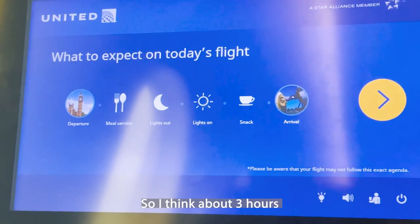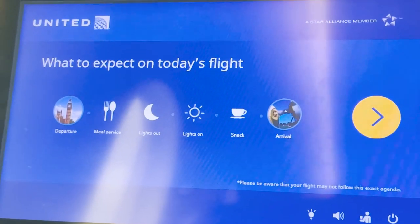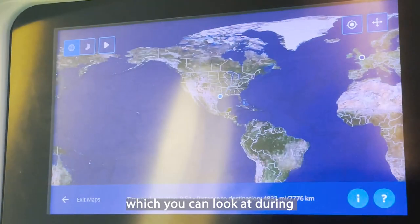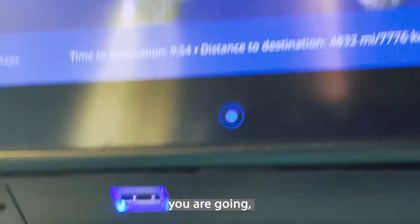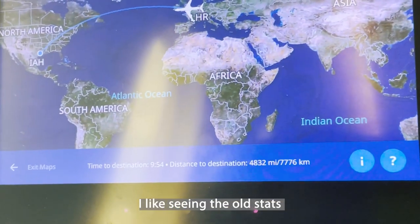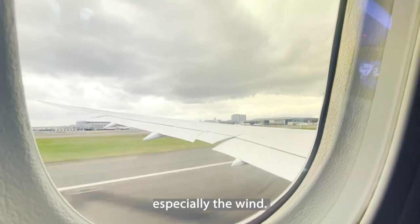About three hours into the journey was when the lights started to go down and we had our meal. They actually have a flight path which you can look at during the time you're going, so you can see how fast you are going and the wind speed — all that stuff, which I think is pretty cool. I like seeing those stats, especially the wind.